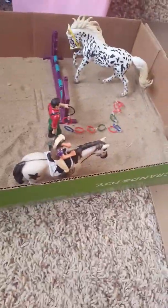Hi guys, today I'm going to be showing you around my barn. So first off, you've been looking at my arena. I built this by myself with my brother, and it's just a cardboard box with play sand in it.